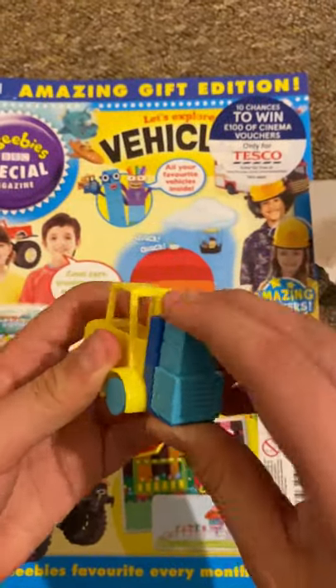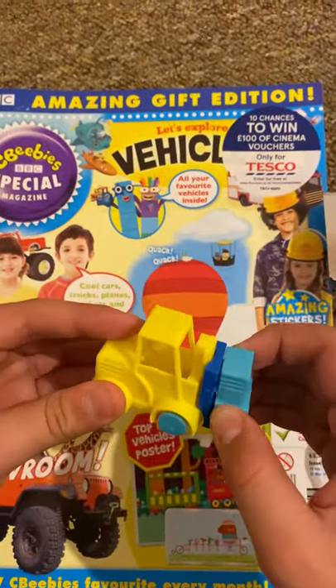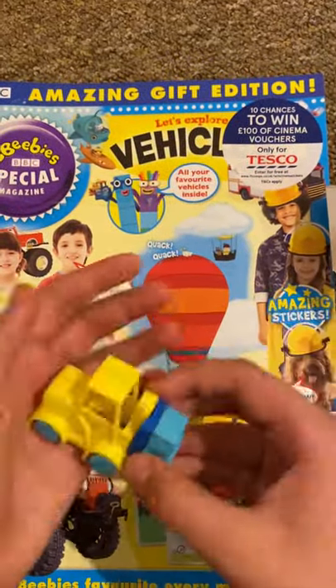Next, it's the forklift. Does it lift up and down? No, it doesn't — it's just plastic. But the wheels do work.